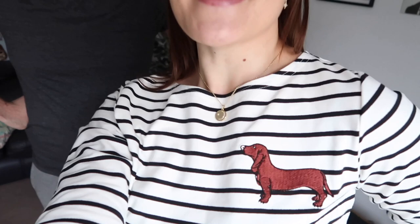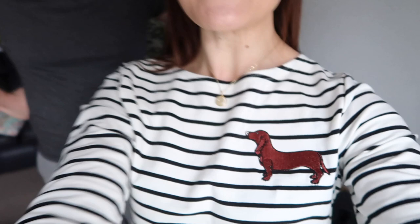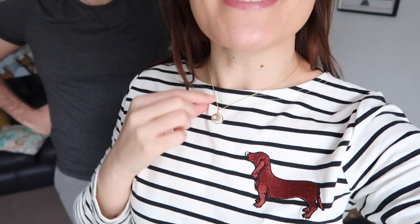We showered and got ready for the day. I have on my new top from Joanie, which I got for Christmas — it's got a cute little Slink Dog on it. I also have my necklace on from Martin from Anna Louisa. And yes, I'm wearing Christmas socks — the Kermit ones — because we're a bit behind on washing.